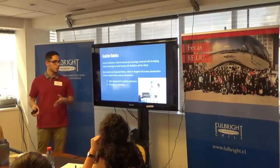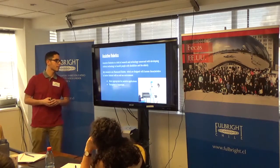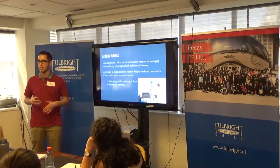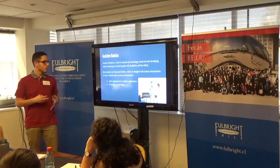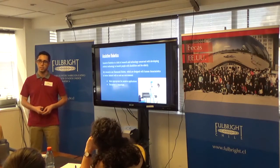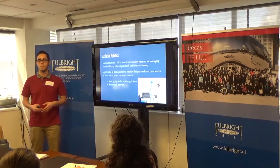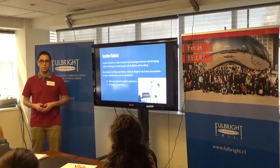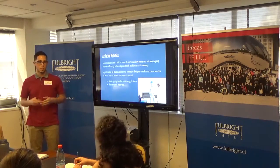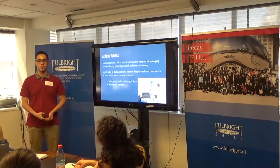To describe the two main fields I'm going to be working with: first, there's assistive robotics. Assistive robotics is a field of research and technology concerned with developing robotic technology to benefit people with disabilities and the elderly. It's a very wide scope — you could say that something like Siri in your iPhone is an assistive robotic technology, because it allows people with disabilities to interact with the world in ways that people without those disabilities can.